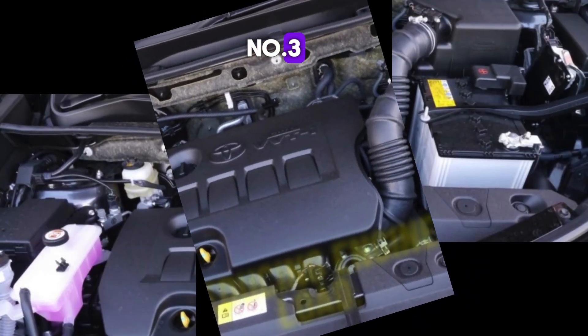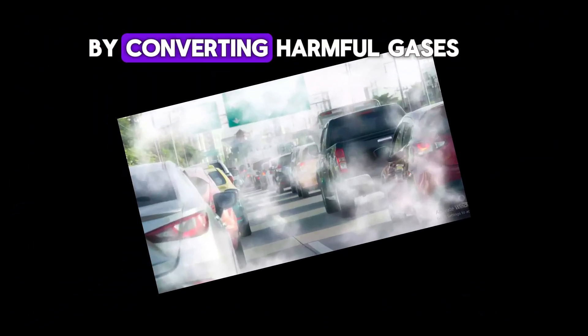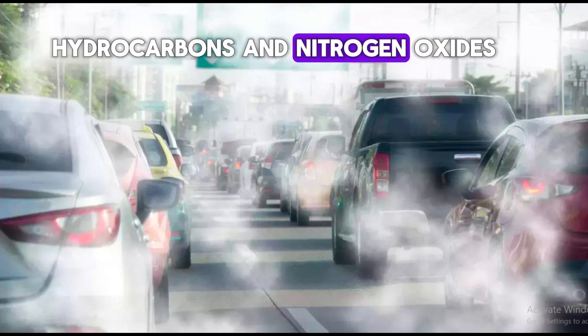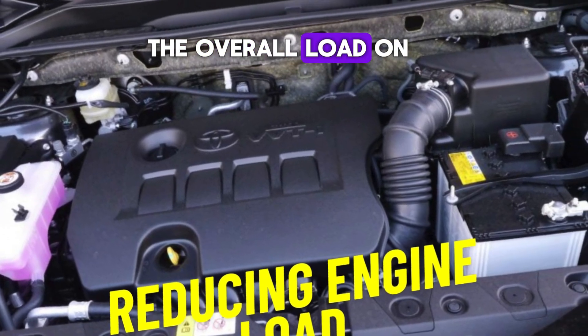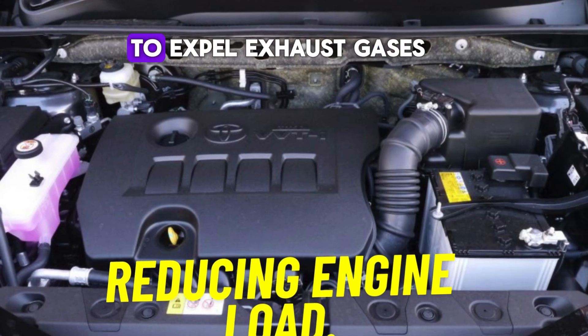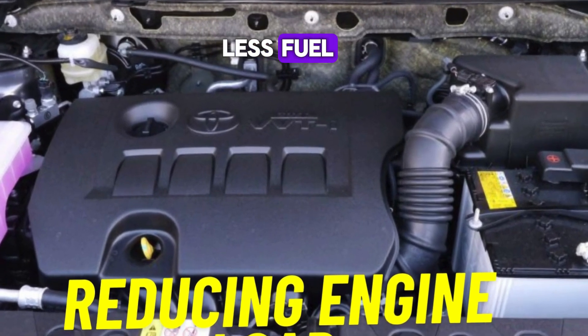Number three: reducing engine load. By converting harmful gases like carbon monoxide, hydrocarbons, and nitrogen oxides into less harmful substances, the catalytic converter reduces the overall load on the engine. This means the engine doesn't have to work as hard to expel exhaust gases, allowing it to run more efficiently and use less fuel.